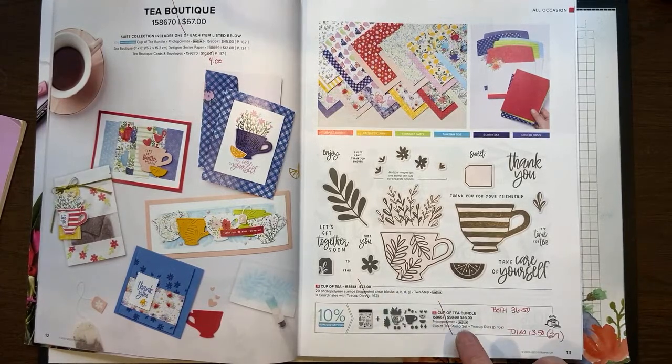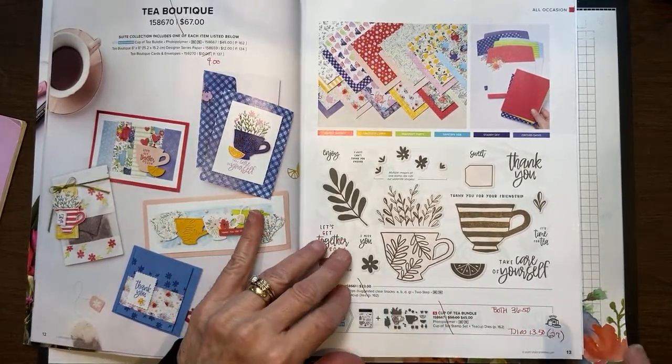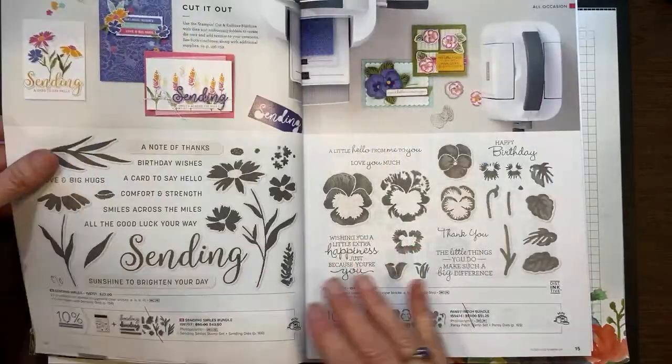Right now the dies are on sale for $13.50. You can actually get both the dies and the stamp set for $36.50, where you would have had to pay $45 for the bundle. A bundle, when an item first comes into the catalog, whether it be stamp set and dies or stamp set and a punch, they give it to you for 10% off. You're going to see a lot of bundles carrying over into the new catalog, but it won't be at the 10% off bundle price. So if it's not reduced and you want to save that 10%, buy it now as a bundle.